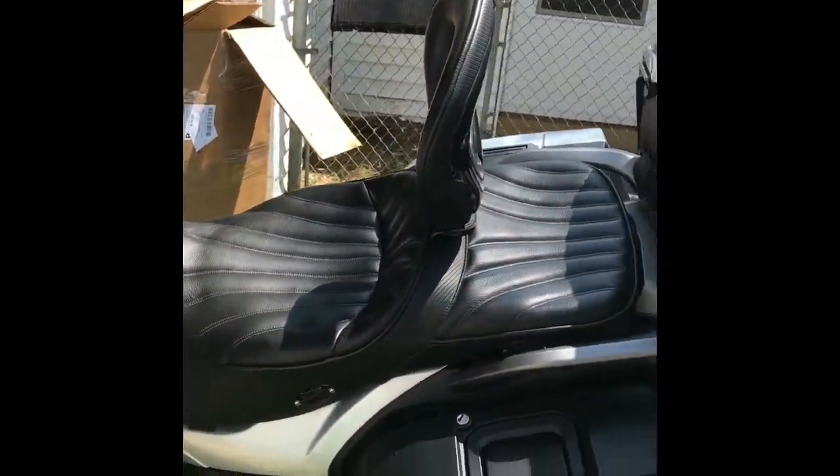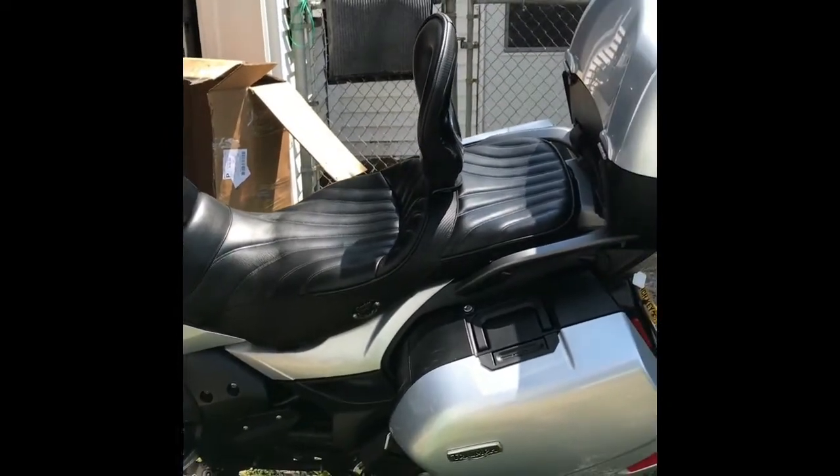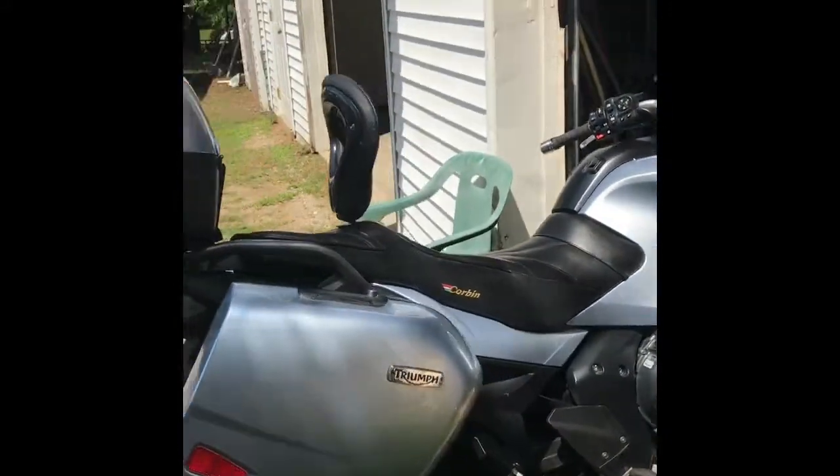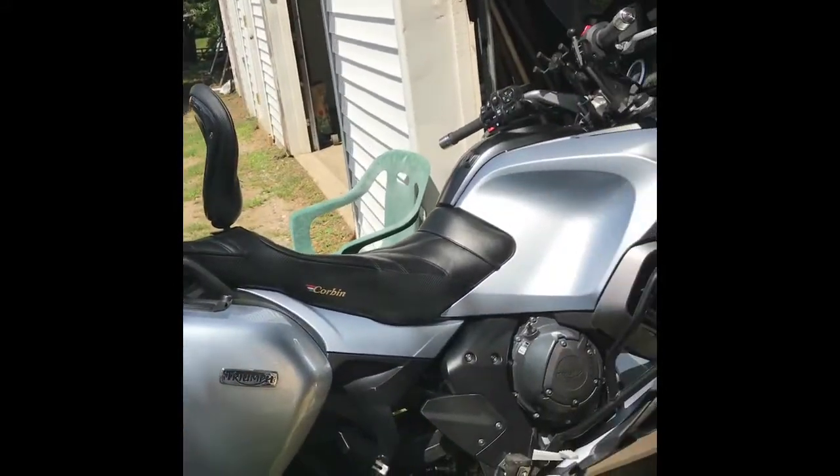But it looks badass on there — that is a mean looking seat, makes the bike look better. I do have to remove my garage door opener later, but I'll do that when I get the pigtail. Right now it's not a big deal. Just thought I'd show that off for a minute.